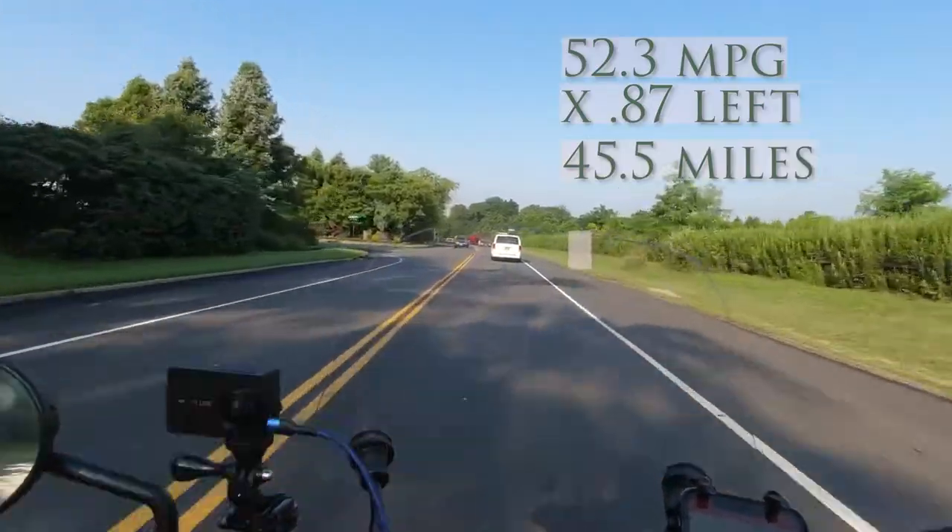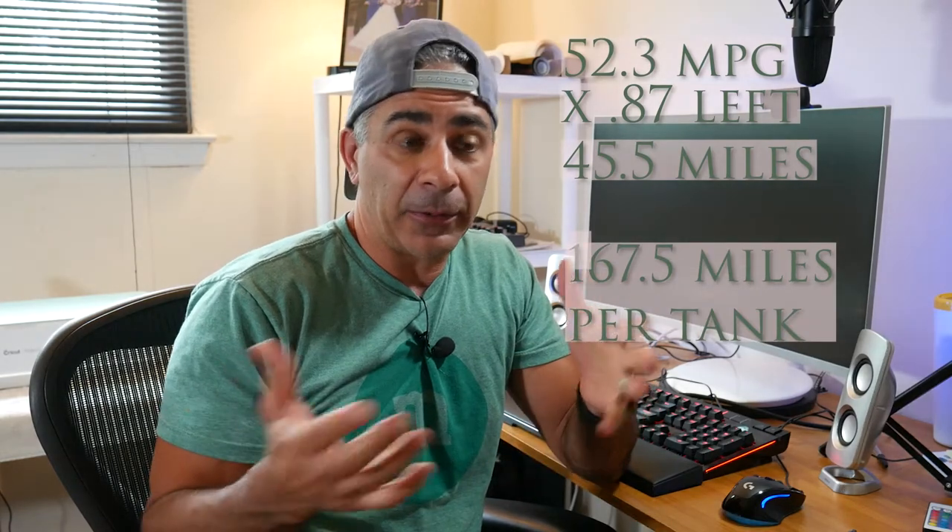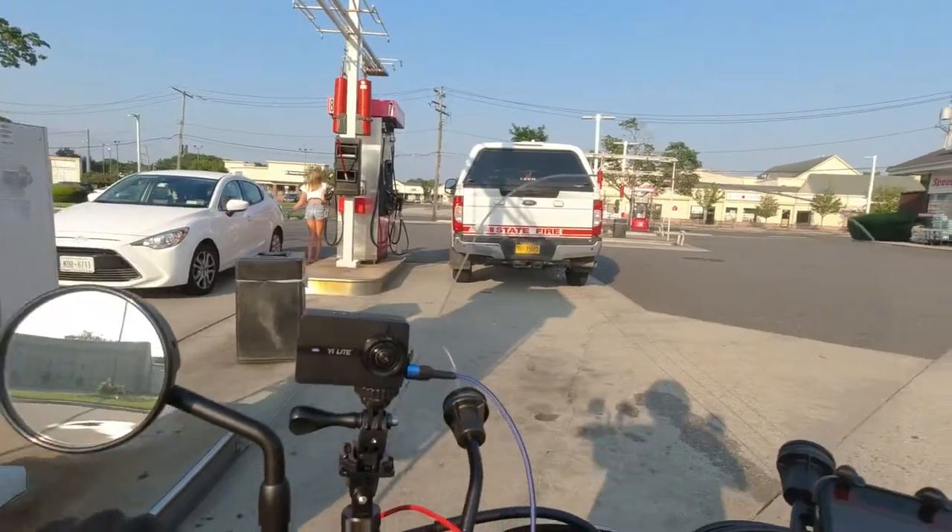So theoretically, if my miles per gallon was 52.3, multiply that by the 0.87 gallons I had left, and it should have had about 45.5 miles left to go. That means a full tank would really give me around 167 miles, averaging 52.3 miles per gallon according to the computer — though of course that's going from a full to dead empty tank, which you don't want to be in the habit of doing.